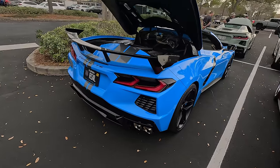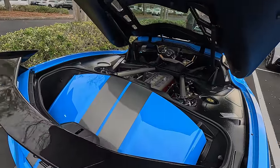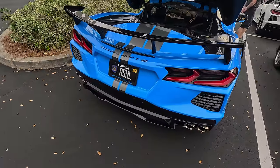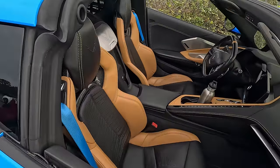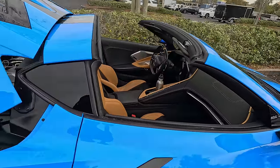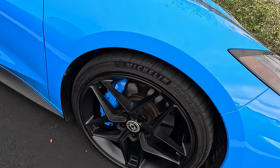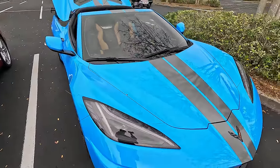Beautiful blue with black. Oh, this is interesting — and the silver engine cover. This looks really nice, I really liked it. Very interesting. And this has a tan and black interior — wow, a very interesting combination that I haven't seen before. And the blue calipers. And the black stripe and the tan — very interesting.